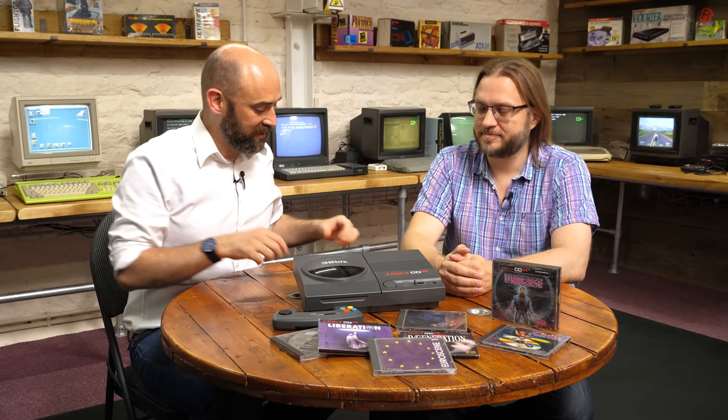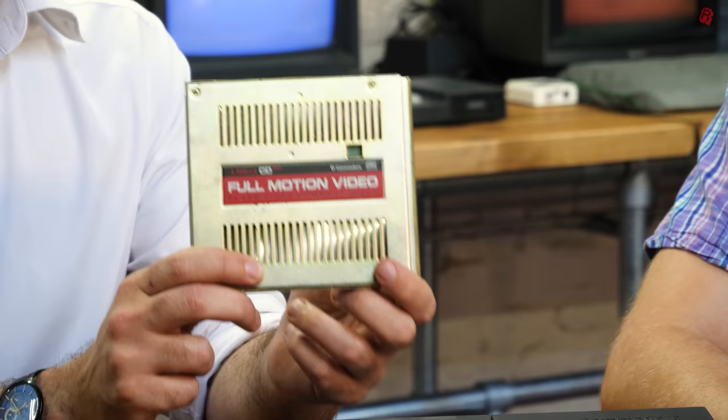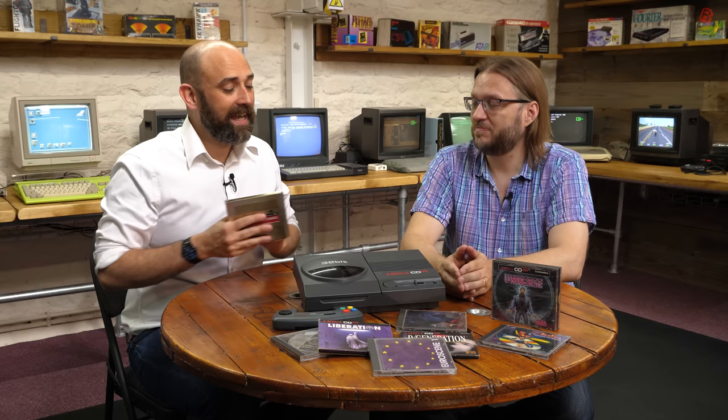This is the Commodore Amiga CD32, a console from 1993 which you have seen on the channel before and it's still working, since that trash to treasure series we made on it. More importantly, this is the CD32 FMV or full motion video module. It offers hardware full screen decoding of video — an MPEG decoder chip in a tin can. The idea being you could take advantage of this, what was promoted as the world's first 32-bit CD-based console, to incorporate those videos into your games.